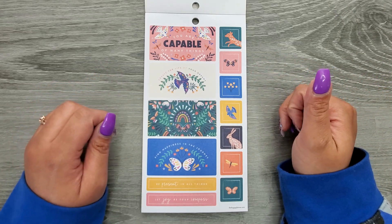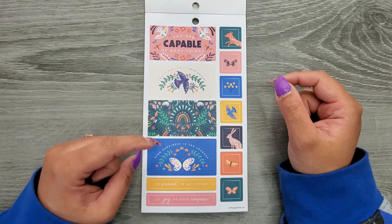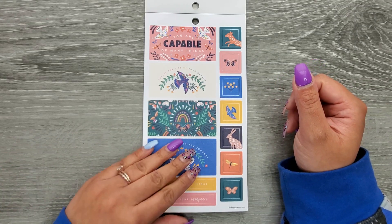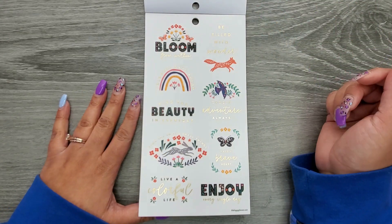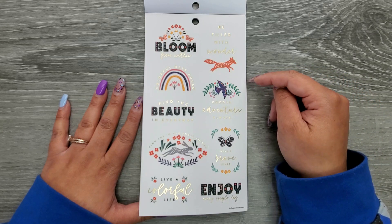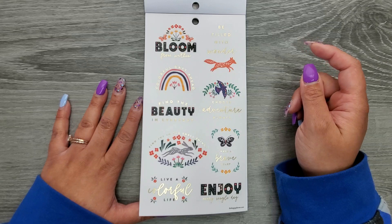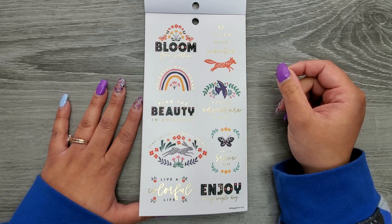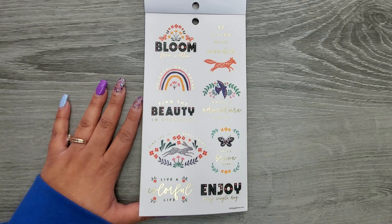You Are Capable of Many Things, Create the Life of Your Dreams, Find Happiness in the Journey, Be Present in All Things, and Let Joy Be Your Compass. Then we have some clear quotes with the gold foil: Bloom From Within, Be Filled with Wonder, Colorful Days Ahead, Choose Adventure Always, Find the Beauty in Every Day, Find Joy in the Small Things, Have a Brave Heart, Enjoy Every Single Day, and Live a Colorful Life.